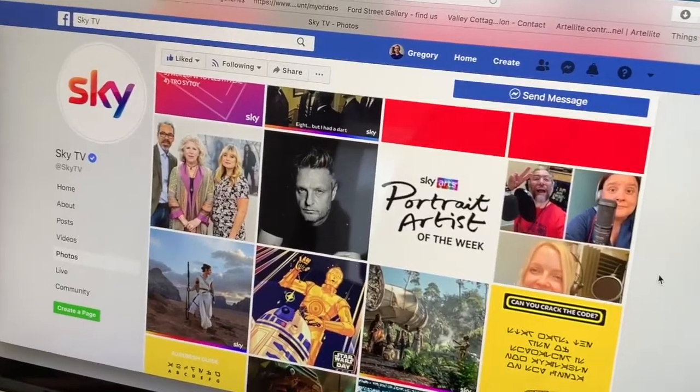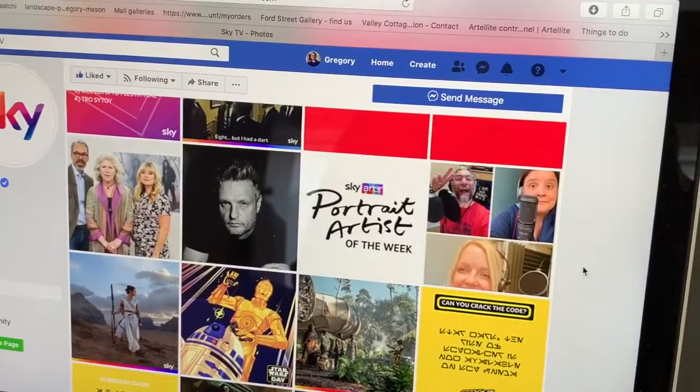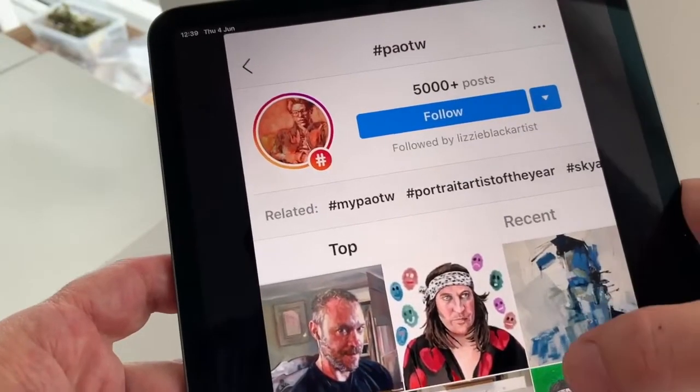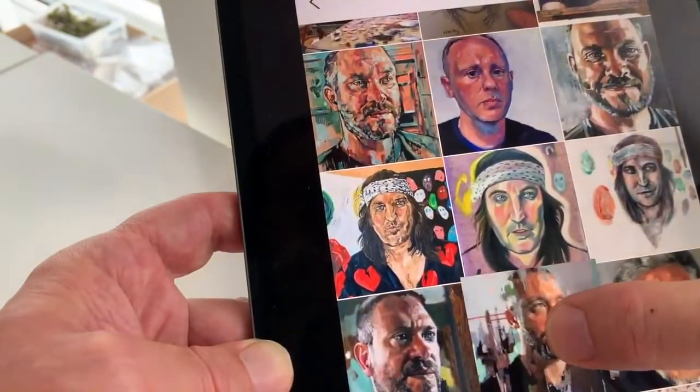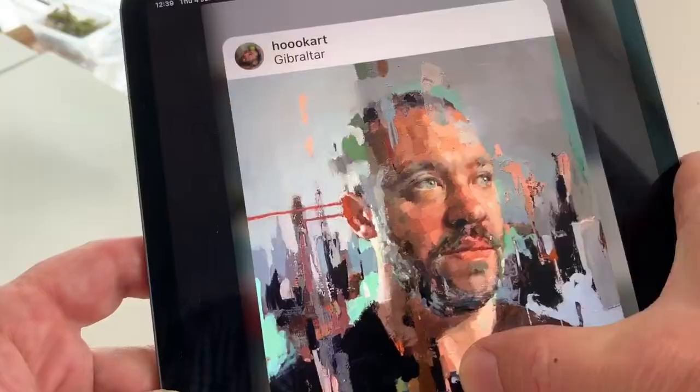Hello, I'm Greg Mason and welcome to my studio. So many of you have been watching and loving the Sky Arts Portrait Artist of the Week Painting Challenge that I thought today would be the perfect opportunity to show you how, when I was on the show, I solved the problem of painting a portrait in just four hours.